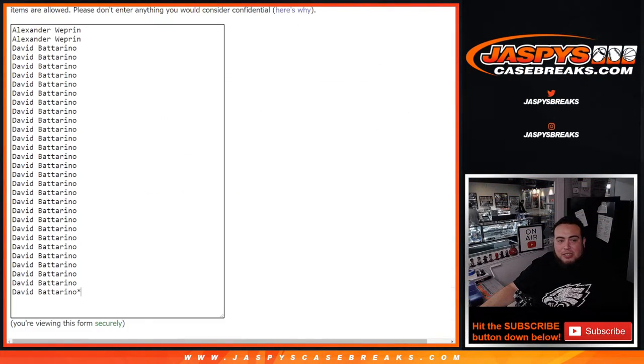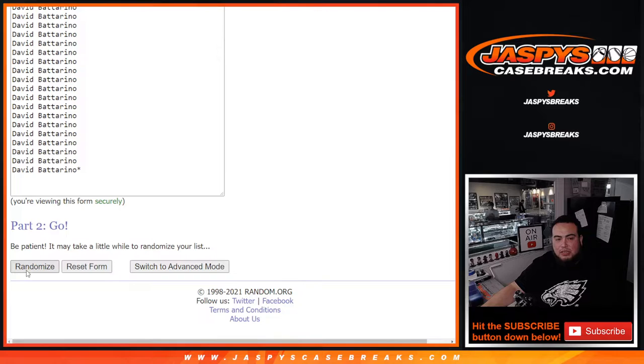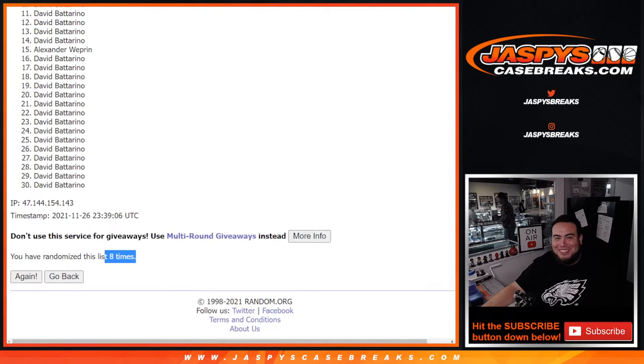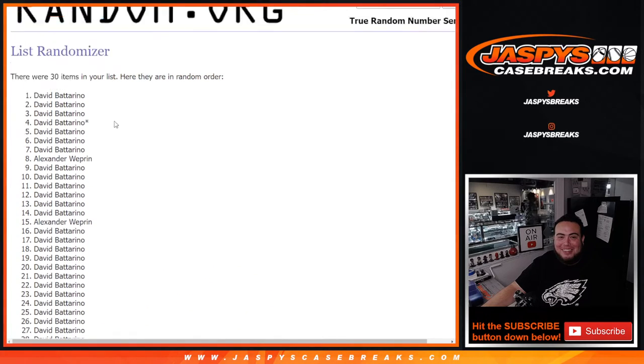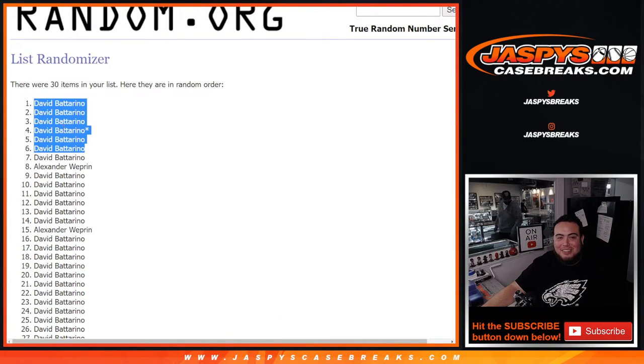Now let's randomize the customer names again. Five and a three — eight times. Good luck. Rolling eight times. I see Alex's name there at fifteen — did Alex squeeze in? He almost did, actually. He was at eight. But David — there you go, man. The odds were in your favor and you squeezed into the last spot. Mojo as well. Almost, Alex — that would have been crazy.